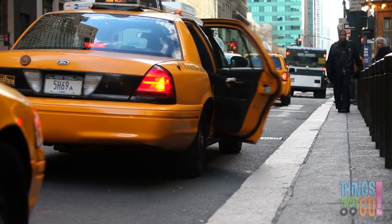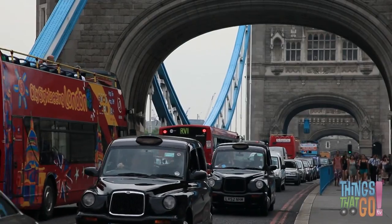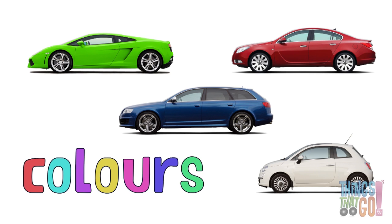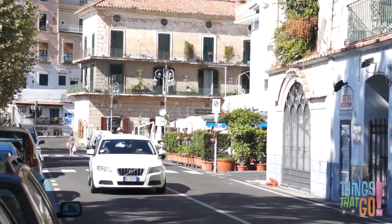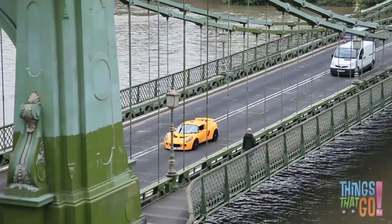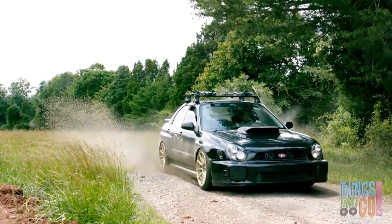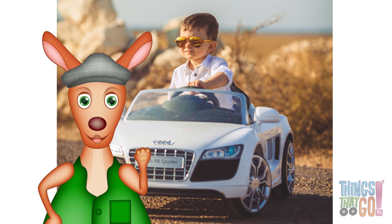There are yellow taxis and black cabs if you need a lift. Cars come in lots of colors — there are blue cars, white cars, yellow cars, and even green cars. Cars really do come in all shapes, sizes, and colors. Hooroo.